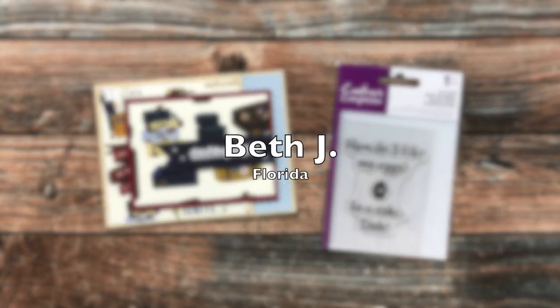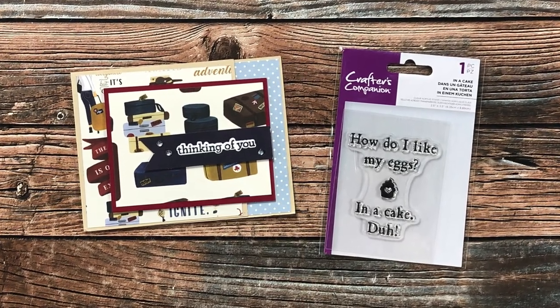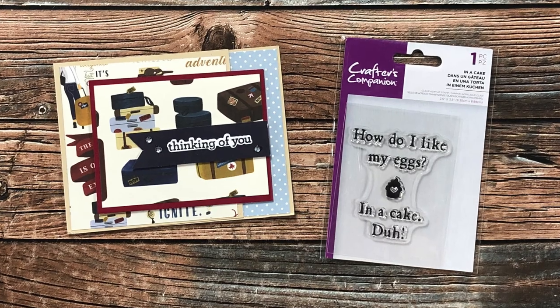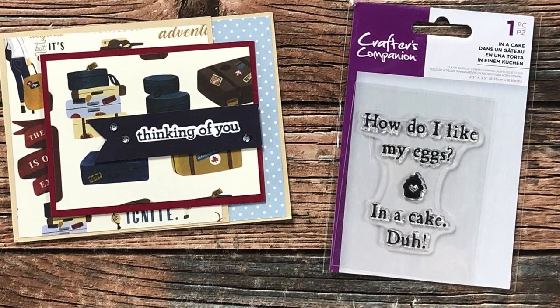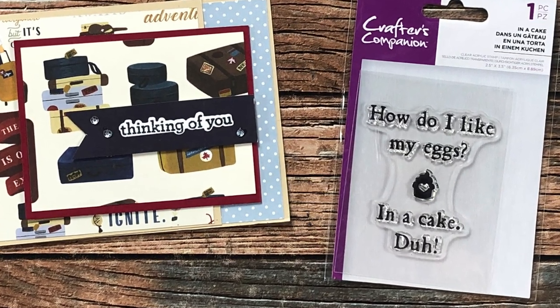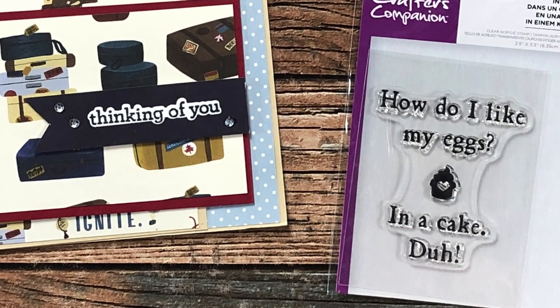Beth J from Florida sent in a wonderful travel themed card using the June 2022 sheet load of cards. I love those fun patterned papers, and she also sent me this fun stamp set — I can't wait to use that. Thank you so much, Beth.